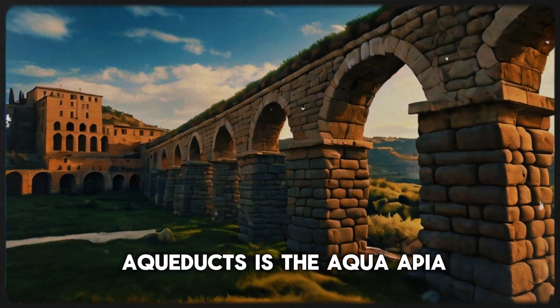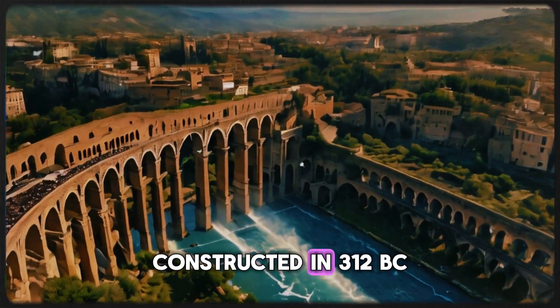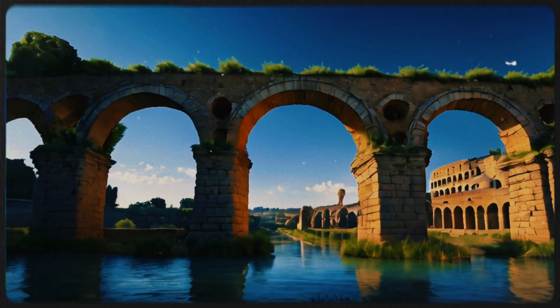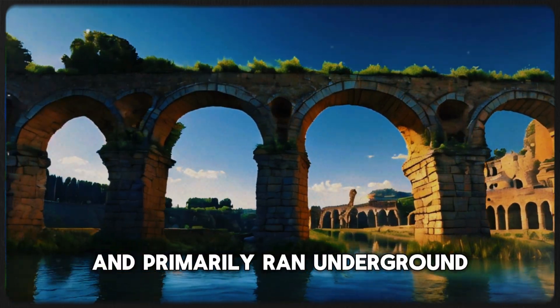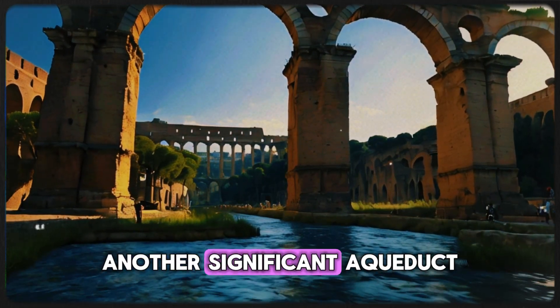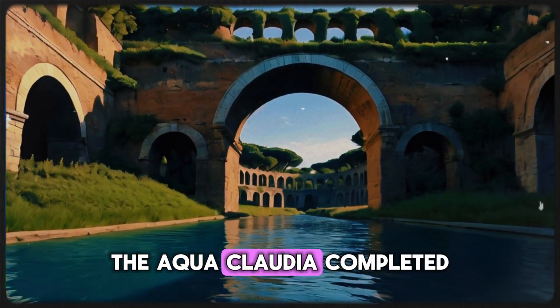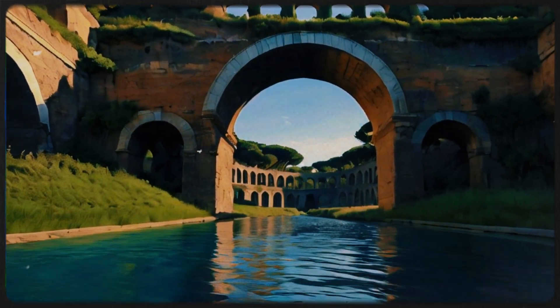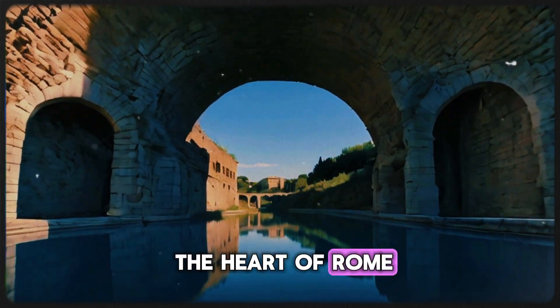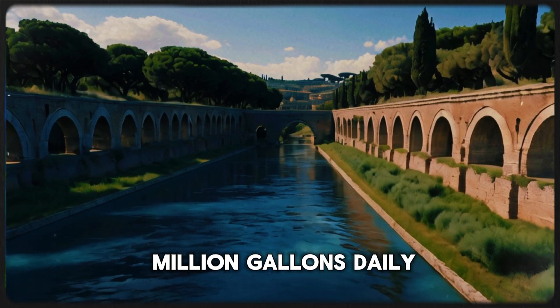Among the most notable aqueducts is the Aqua Appia, constructed in 312 BC, which was the first of its kind in Rome. It stretched over 10 miles and primarily ran underground to protect it from sabotage. Another significant aqueduct, the Aqua Claudia, completed in 52 AD, was renowned for its impressive arches and supplied water to the heart of Rome, delivering an estimated 49 million gallons daily.